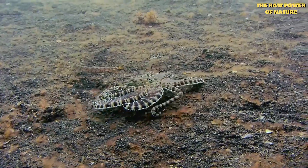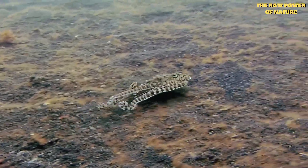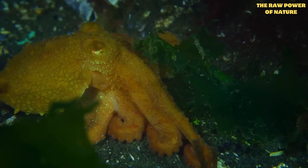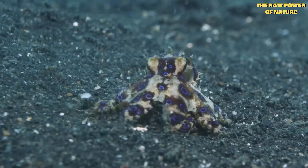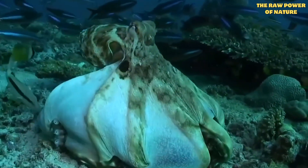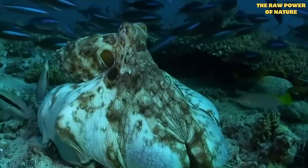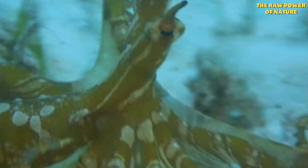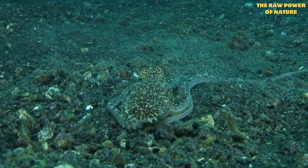While they're usually loners, they sometimes show a surprisingly human side when hunting. Researchers have seen octopuses team up with fish to hunt — the octopus flushes prey out and the fish chase it. But if a fish gets lazy or tries to steal the meal, the octopus has been seen to deliver a swift, targeted punch. It's like a little underwater discipline, showing a level of frustration or social understanding we rarely see in invertebrates.